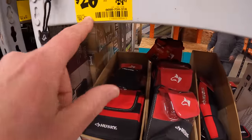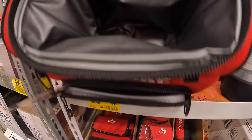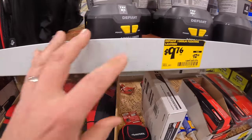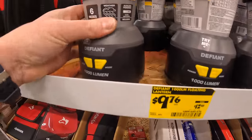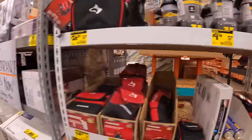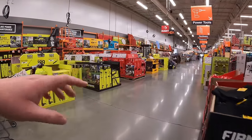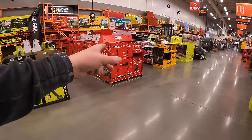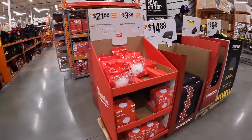$26 for the 9-inch lunch cooler by Husky. $9.78 for a 1,000-lumen lantern by Defiant — that's good for camping trips. On the previous video at a different Home Depot we concentrated on the spring sales. Let's concentrate on the main aisle sales and the end cap sales and see what is new.